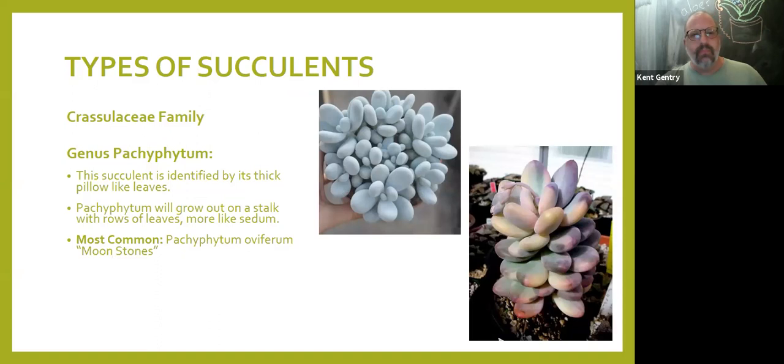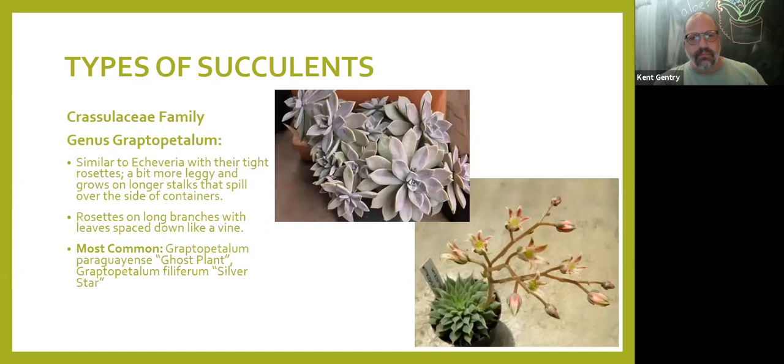In the Crassulaceae family — the largest family of nursery crop succulents — we also have cotyledon, known as bear paws. Both varieties shown are Cotyledon tomentosa but one is a subspecies; they look very different but botanists distinguish them by growth habit and flower. They tend to have a common woody stem and very fleshy leaves. Pachyphytum, or moonstones, are from Mexico and grow on a stalk — also called sugar almonds for their shape. Very colorful and increasingly available in the nursery trade.